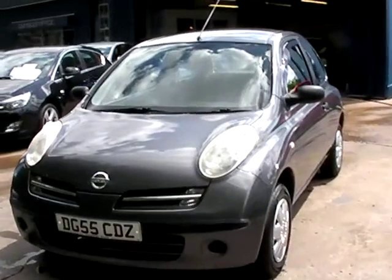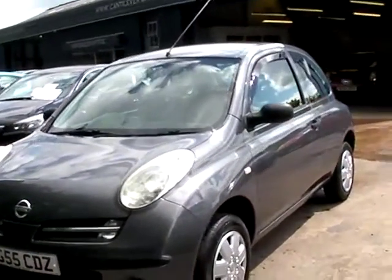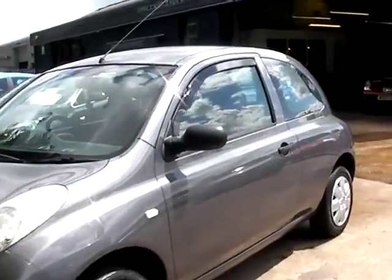Welcome to Cantoniva Car Centre. Here today we have a Nissan Micra E, registered in 2005 on a 55 plate.